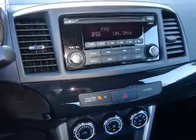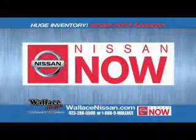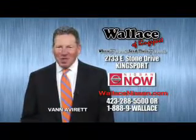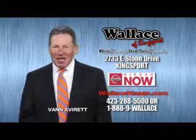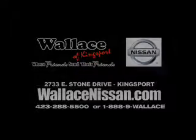Great quality at a great price. Call or click to contact us today. Nissan Now Sales event and the lifetime warranty. This is Van Aver for Wallace Nissan of Kingsport. Make Wallace Nissan of Kingsport your destination dealership — where friends send their friends.